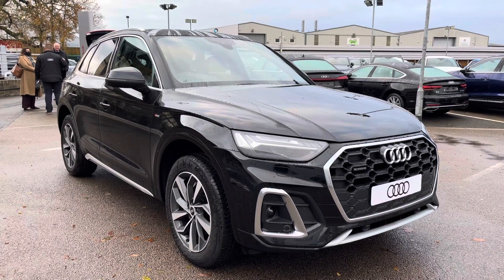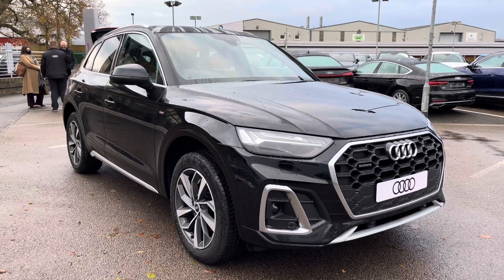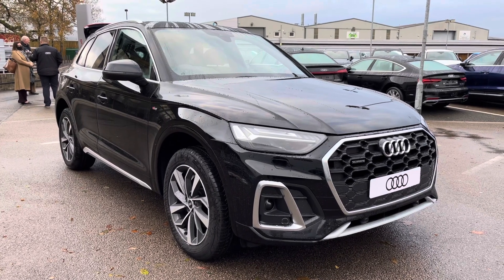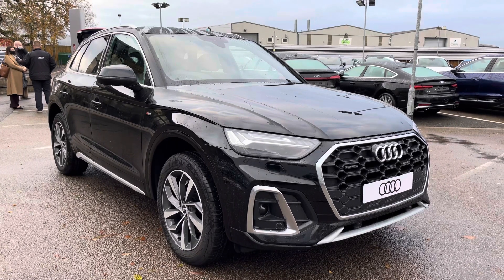Hello and welcome to Crew Audi. Here we've got a brand new Audi Q5 2.0 TDI 40 S line finished in a gorgeous Mythos black. If you'd like to know any more about this vehicle, give us a call on 01270 864091 and we'd be more than happy to help. I'd just like to take you on a short tour of this vehicle now.